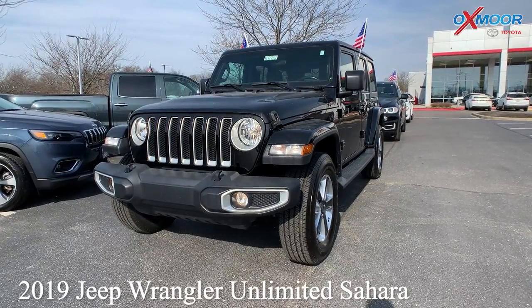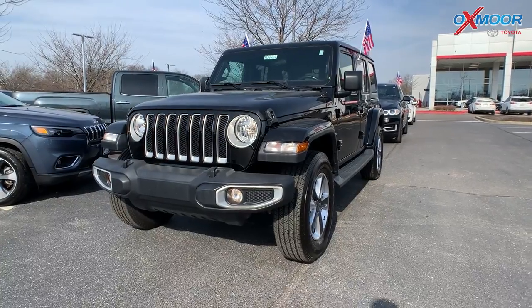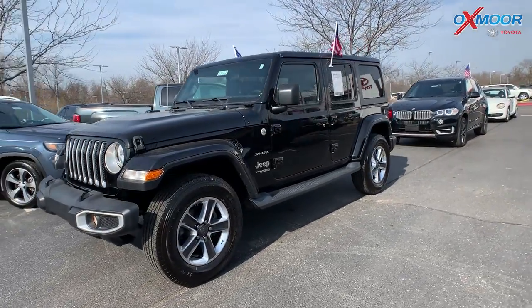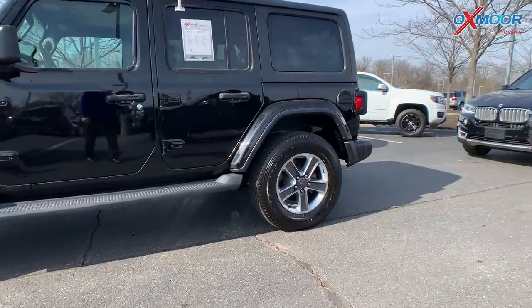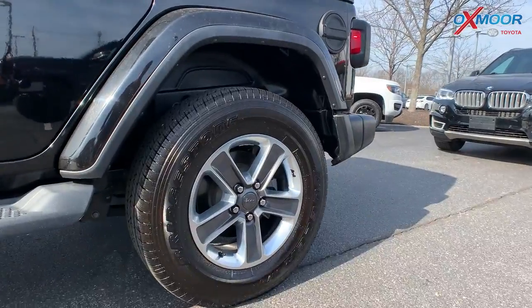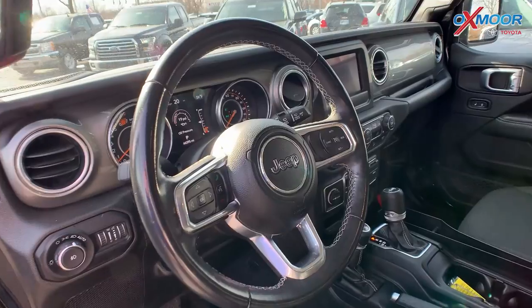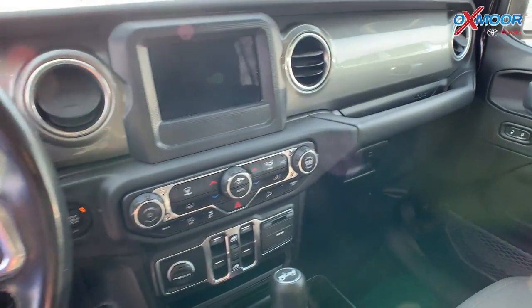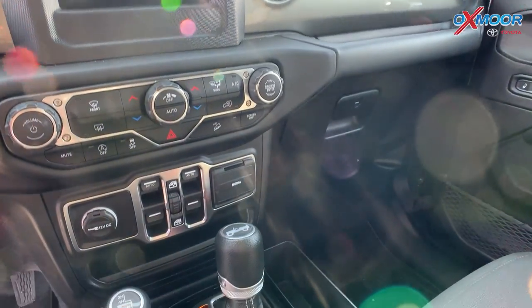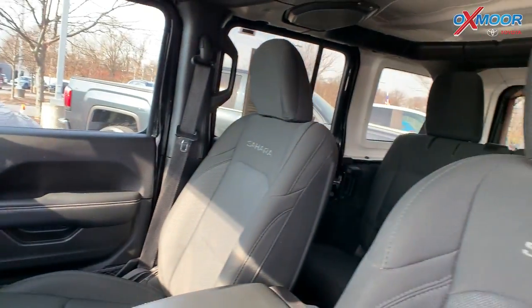This is a 2019 Jeep Wrangler Unlimited Sahara. It is four-wheel drive. The exterior color is in a black clear coat. This vehicle does have your 18-inch alloy wheels. There is a 7-inch Uconnect 4 display. You'll have Apple CarPlay and Android Auto. The interior is in a black cloth.